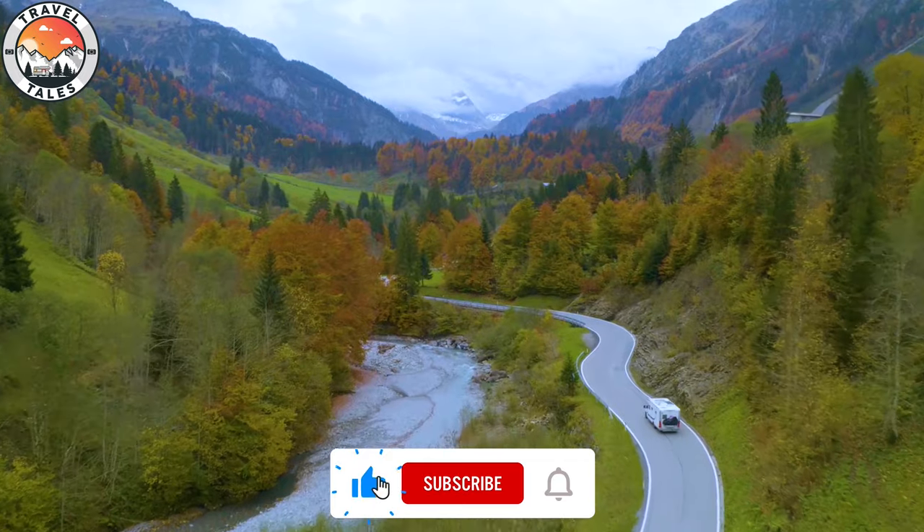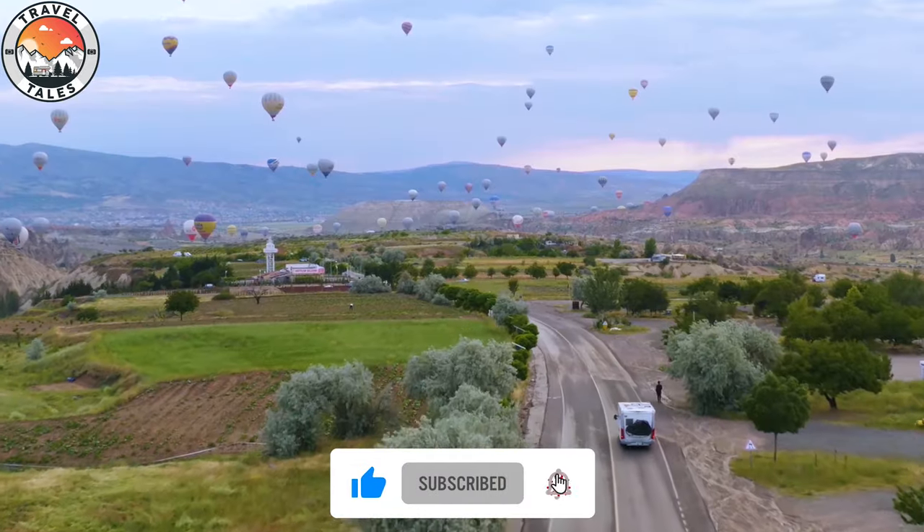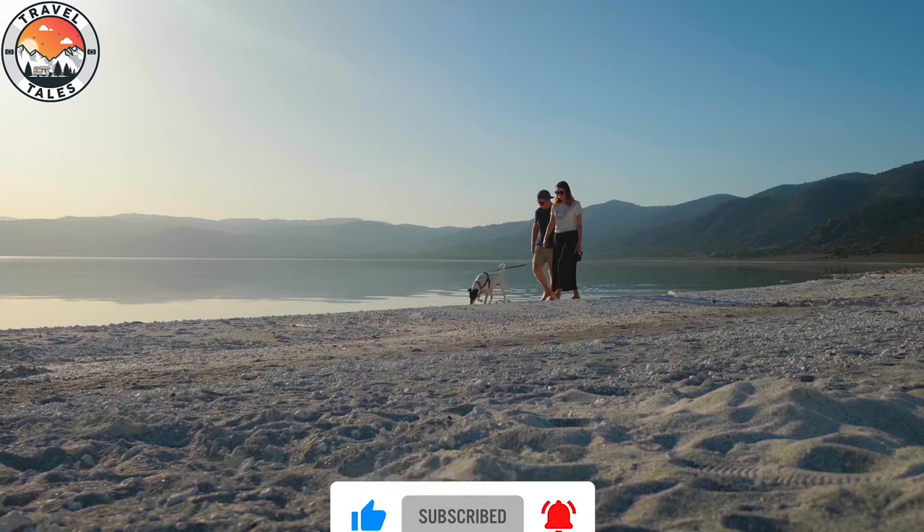Hey there, we're Charlene, Chris, and Holly and we've been living and traveling full-time in our motorhome for over two years now. We're actually on the move already today — we just stopped by the supermarket and we're going to go and try to find a spot beside this lake.